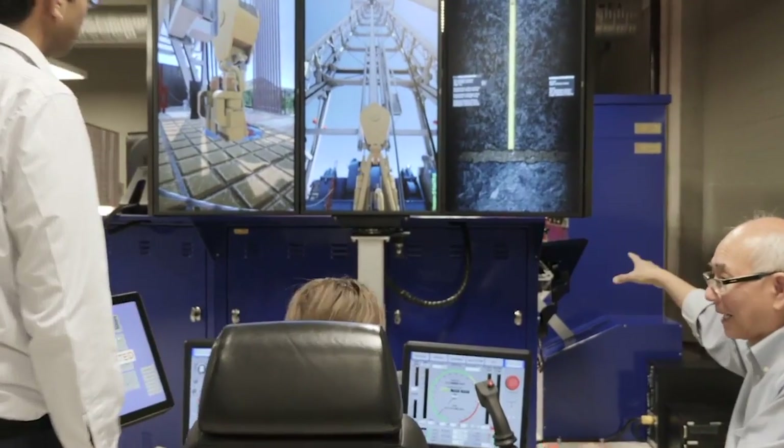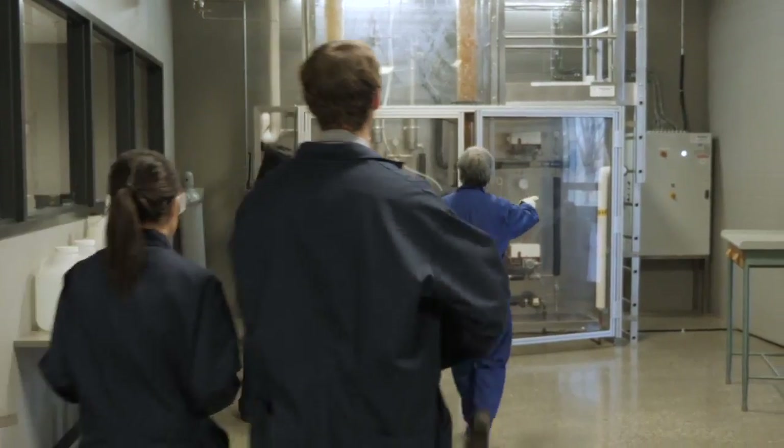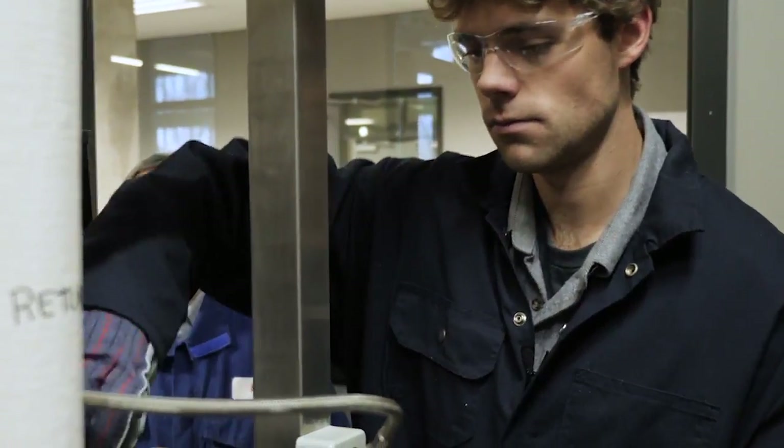First year introduced me to Canadian features and its problems, and the second year gives us the opportunity to get real experience — practical experience, the labs that we have. I knew that it could offer me a little more than what a master's program could offer me.